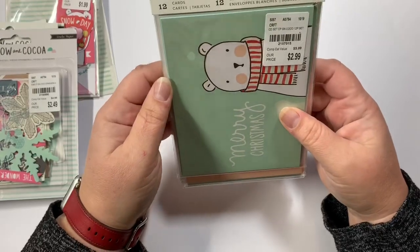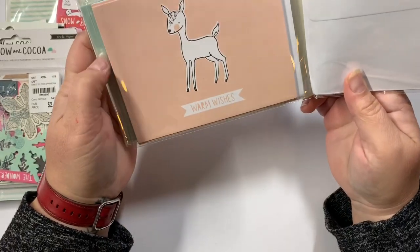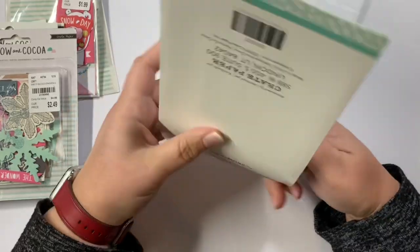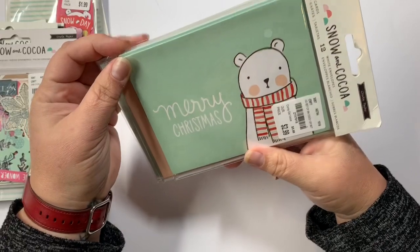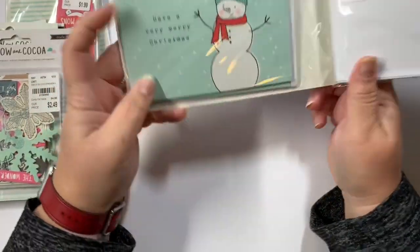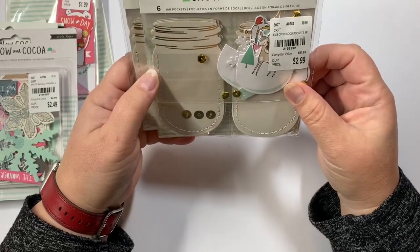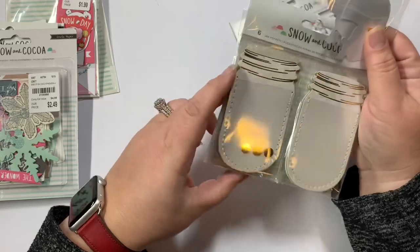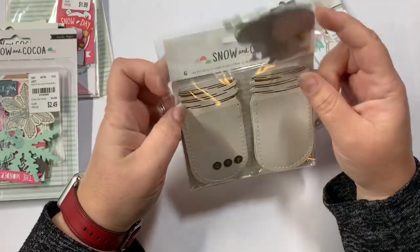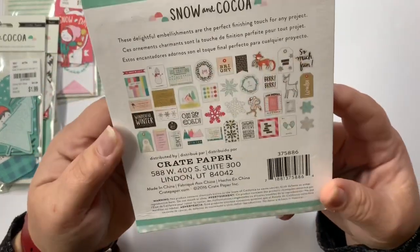I did find the 12 cards with the 12 envelopes — just absolutely freaking adorable. It looks like there are four of each: Merry Christmas, Warm Wishes, and Have a Very Merry Christmas. Then I found two of these, which is the six jar pocket — little mason jars with a little pocket that you put the stuffing in; it kind of looks like a little snow globe. I got two of those and they were $2.99. Then I found this 40-piece ephemera set for $2.49.